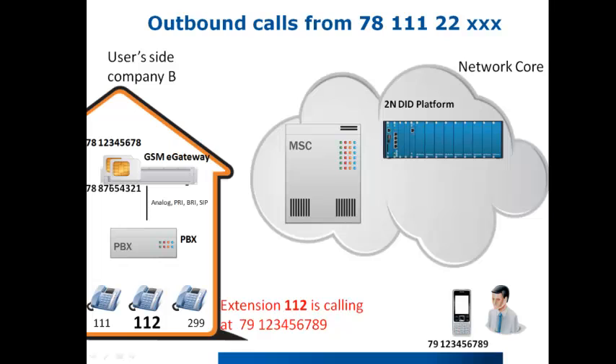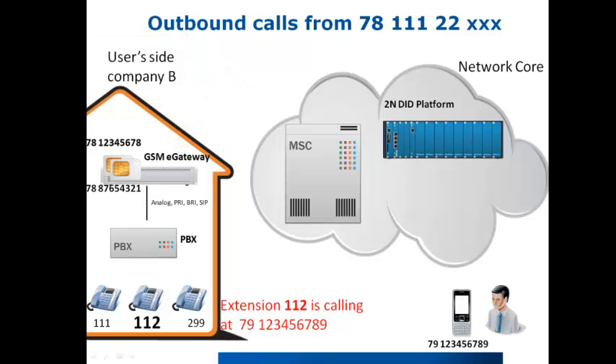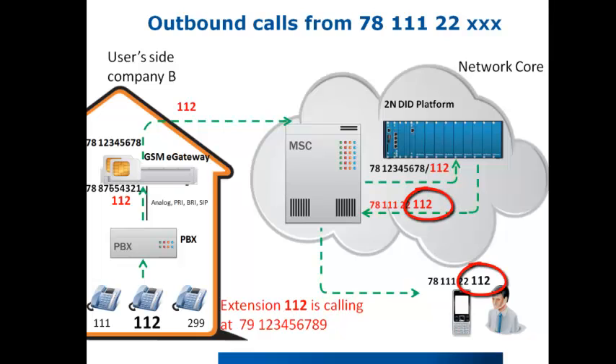The system is also divided into two parts: the user site with the 2N GSM eGateway, and the operator's core network with the 2N DID platform. Additional information sent from the eGateway to the MSC is the direct extension number, according to which the virtual number is then modified. The principle of communication between the MSC and the 2N DID platform is very similar to SIM hunting, but the virtual number is modified according to the extension digits.